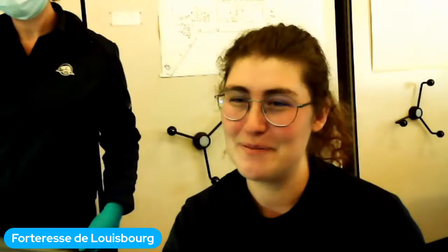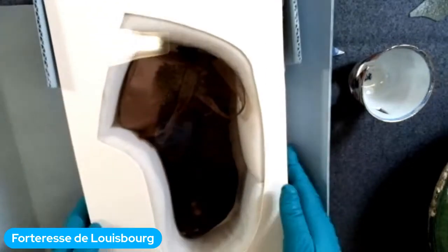C'est notre question préférée — on va vous le montrer. Souvent, les artefacts faits de matériel biologique comme du bois ou du textile sont difficiles à trouver. Mais on a ici un artefact en textile, en tissu, en laine, qui a été préservé ici à Louisbourg.